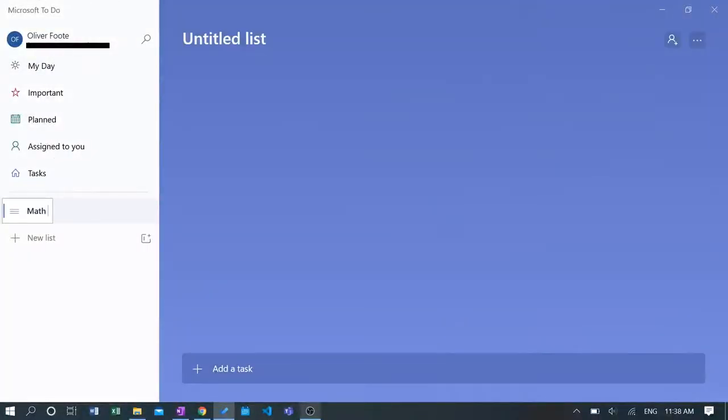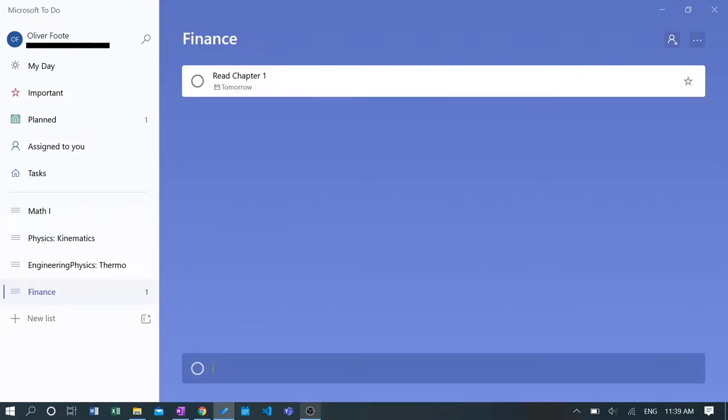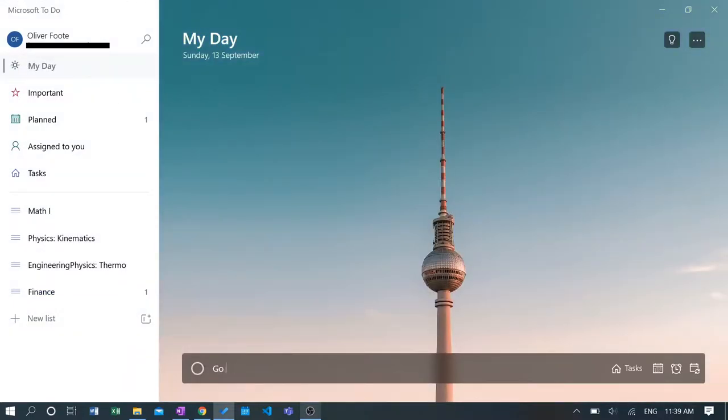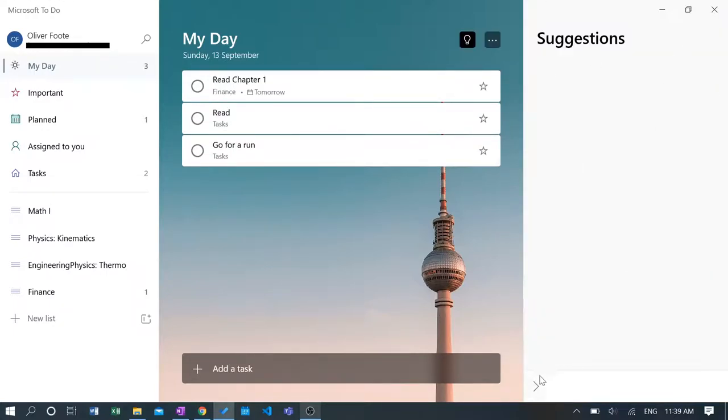There are tons of apps out there to help you get organized. I personally use one called Microsoft To-Do, where you can make a to-do list for each of your classes with dates, reminders, and repeating tasks. There are other great ones too, like Notion, or simply using your calendar on your phone or laptop. I like to put major assignments on a big calendar and smaller assignments and appointments on my phone.